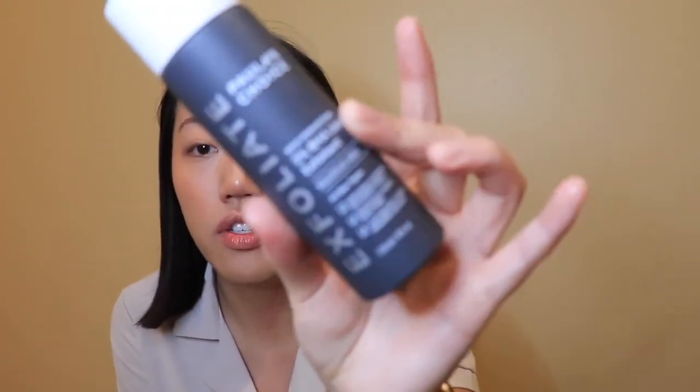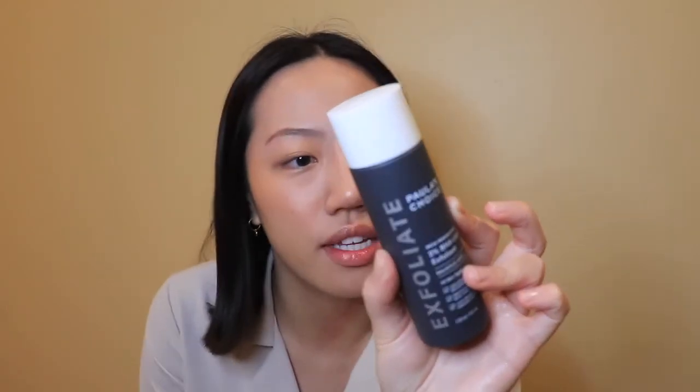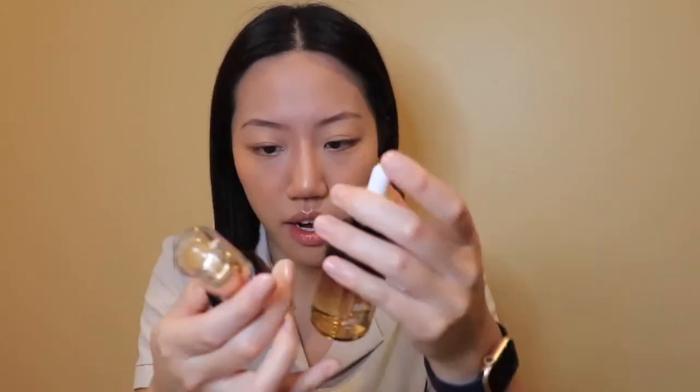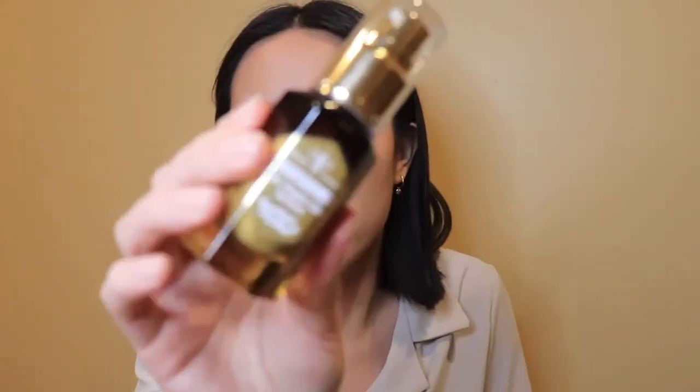When my skin needs exfoliation help, I use the Paula's Choice 2% BHA liquid exfoliant after toning — I love this stuff, but I don't use it every day. Then I use the Formula B vita C night glow serum, which keeps my skin hydrated overnight. After that I use my Kiehl's eye cream, apply aloe vera — but I don't do the gua sha at night, only in the morning — and then finish with Cetaphil moisturizer.